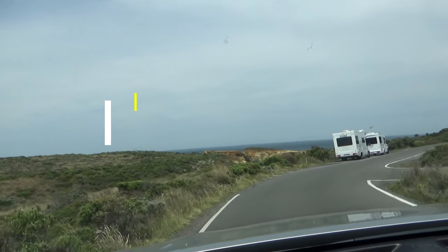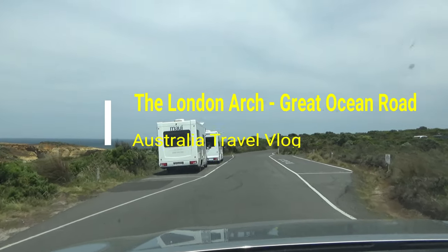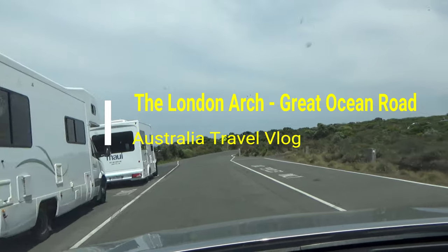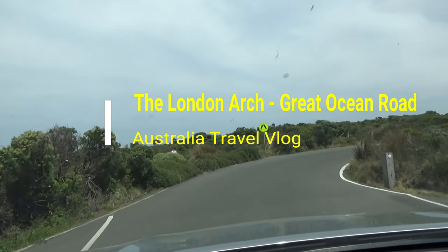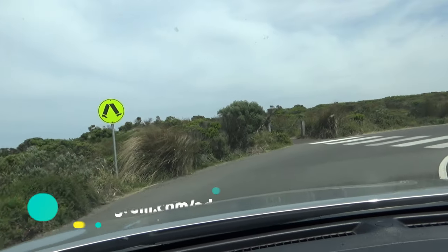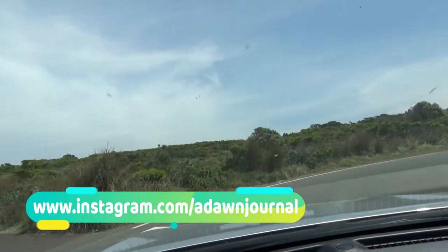Hello everyone, this is Amit Dhan of AmitDhan.com. You are watching one of the Australia travel videos in the Great Ocean Road playlist, and today I'm taking you to the London Arch, which was known as the London Bridge prior to the collapse.